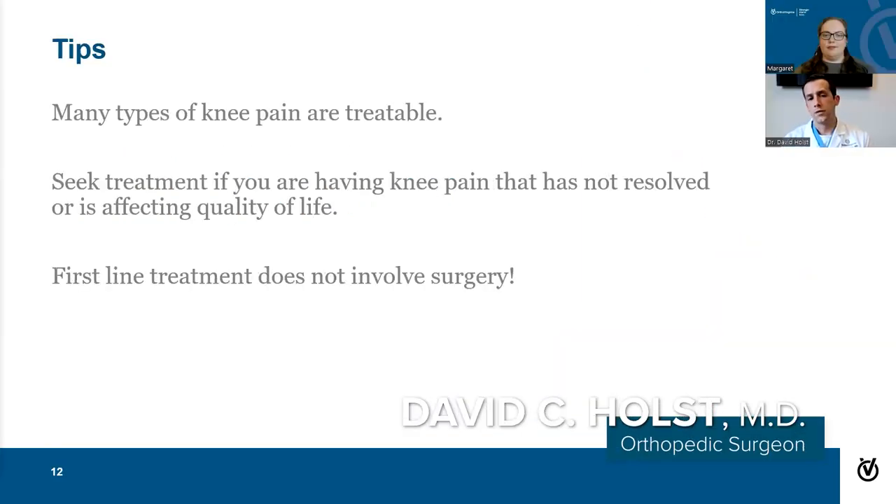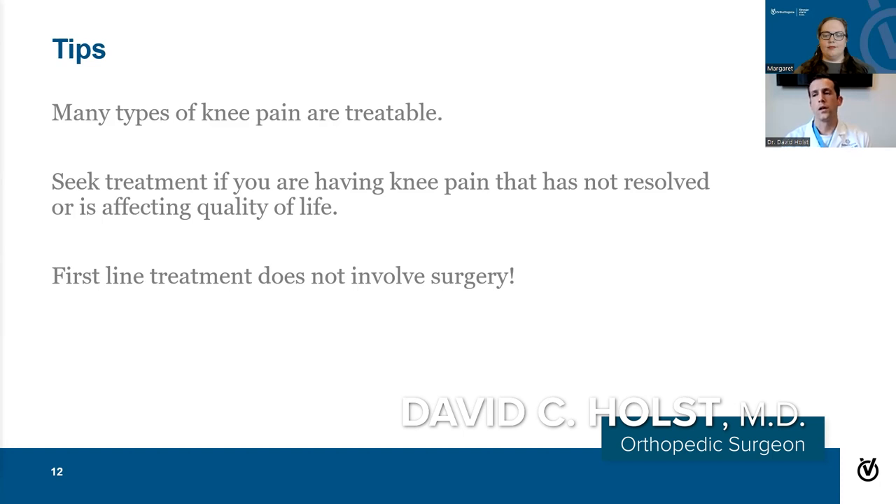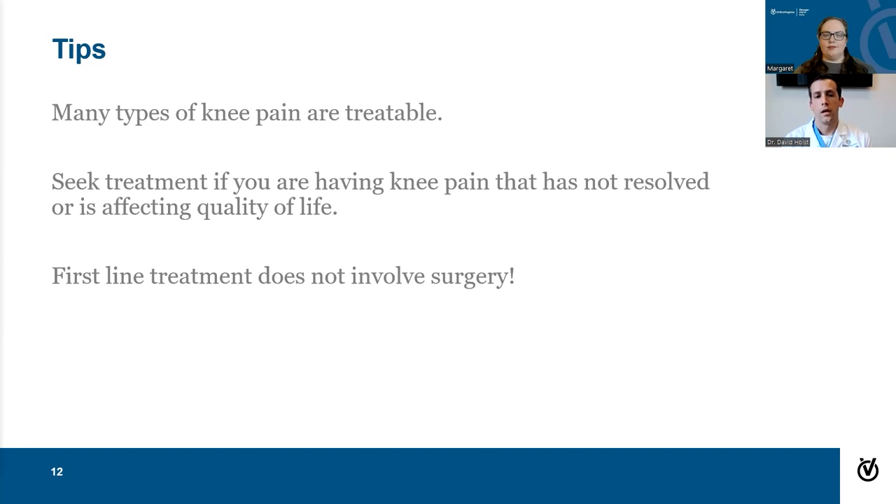Just to summarize: many types of knee pain are quite treatable. We do have good solutions for a lot of different types of knee pain. People should feel empowered to seek treatment if they're having any pain that hasn't resolved on its own or that has affected their quality of life. I do want to reiterate that the first line of treatment does not necessarily involve surgery — we want to try other things first. Surgery is just for those cases where it continues to be a problem and there are not a lot of other options left.